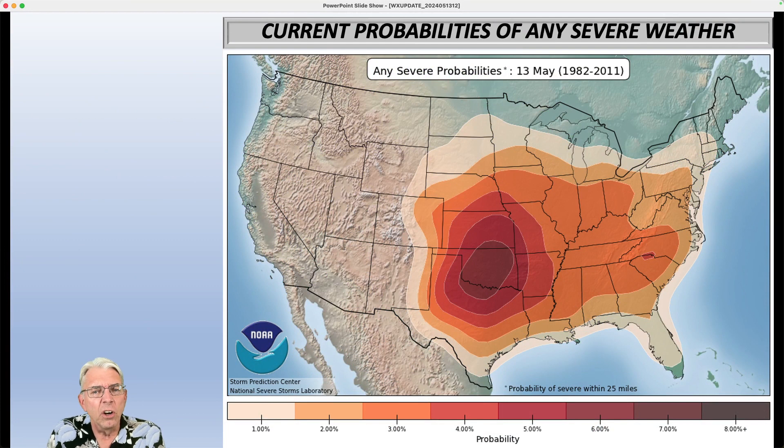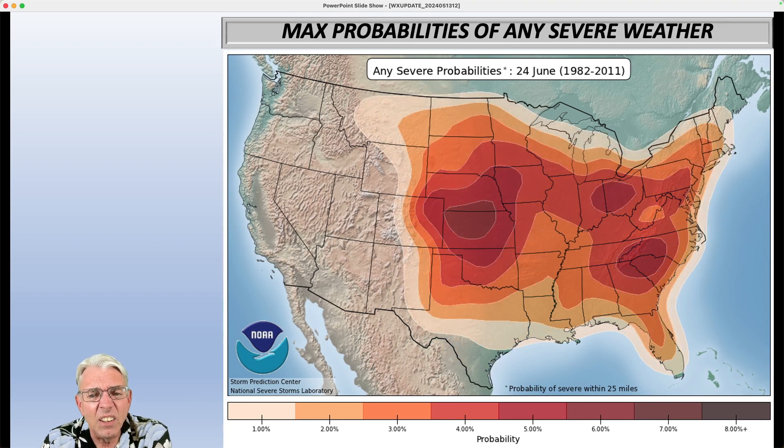Here are the current probabilities of any type of severe weather — this could be tornadoes, damaging straight-line winds, or hail. You can see that the core of it is out of the nation's midsection, but it does extend eastward to some degree, and these are pretty small percentages. Looking at the color code, you're looking at something like 3%, and that's 3% within 25 miles of a given location.